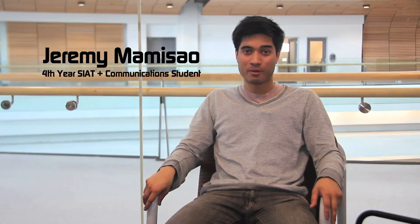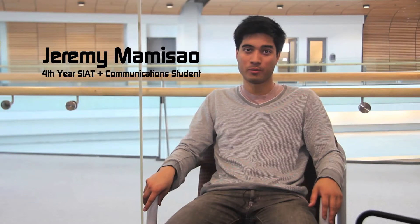Hi, my name is Jeremy Mamisau. I'm a fourth year CIAT student with a joint major with communications. A portfolio to me is a great place for you to put down all your work to show employers what you currently have going on and to also share more about yourself.